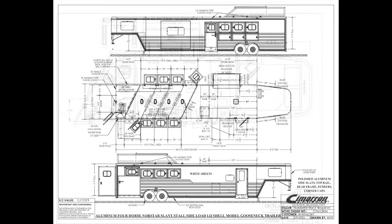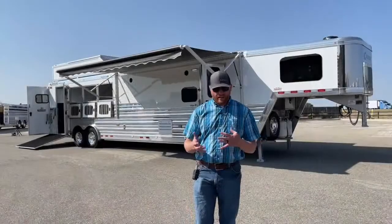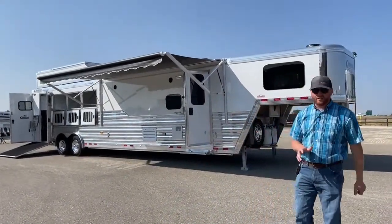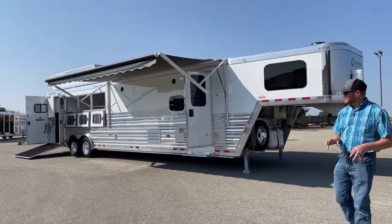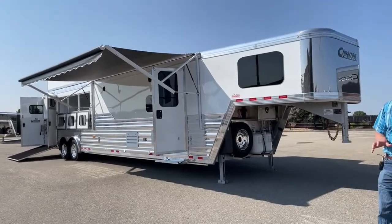Looking at the living quarters itself, it's an Outlaw conversion — 14.3 with the slide, which really opens up the trailer. What we were trying to do is get dual seating and dual sleeping areas in the main living quarters area. There's a lot of stuff on this trailer, and we don't want to miss anything because of how well equipped and what a cool package this is.